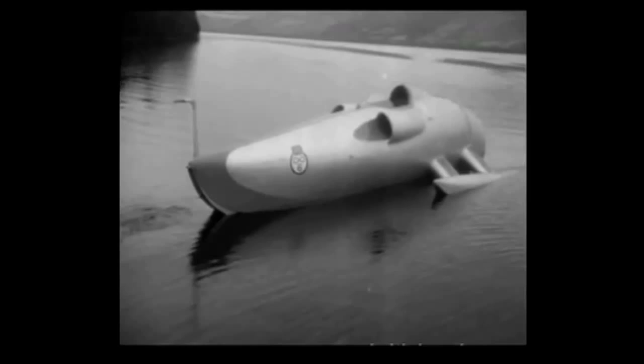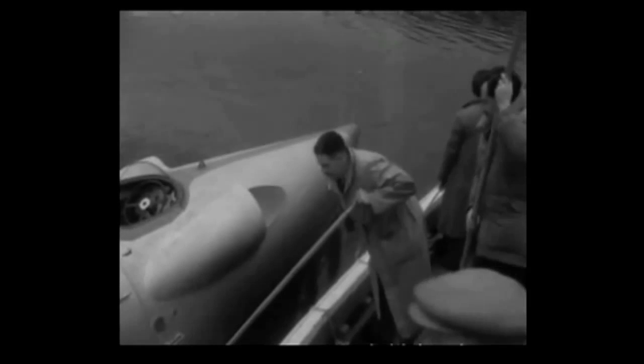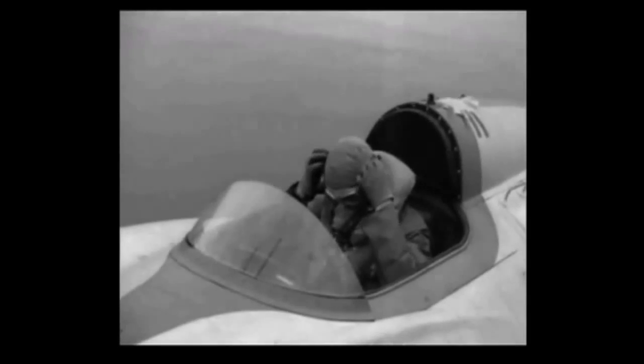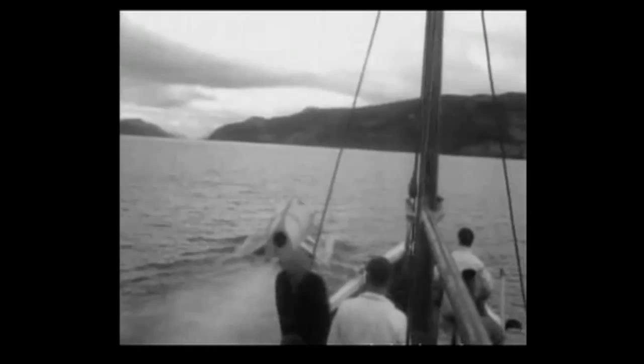Britain's new jet boat Crusader takes the water at Loch Ness, watched by her driver John Cobb and his wife. The weather's not too bad today, so Cobb gets ready for a trial run. Already holder of the world's land speed record, he hopes to become the fastest man on water and bring the title back to Britain from America. A speed of 200 miles an hour is forecast for the Crusader. Batteries start up her jet engine. The water's a bit choppy, but the Crusader's already touching the 140 mile an hour mark.